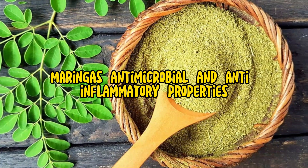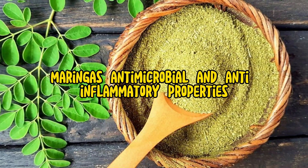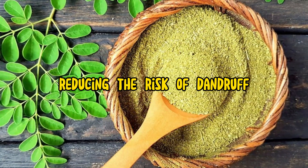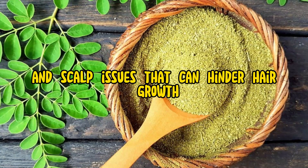2. Scalp health: Moringa's antimicrobial and anti-inflammatory properties may help maintain a clean and healthy scalp, reducing the risk of dandruff and scalp issues that can hinder hair growth.